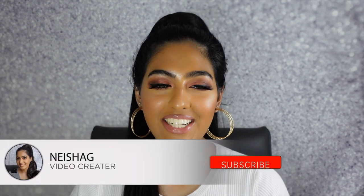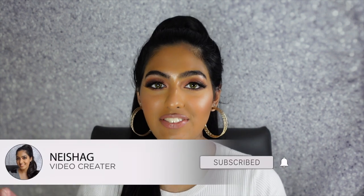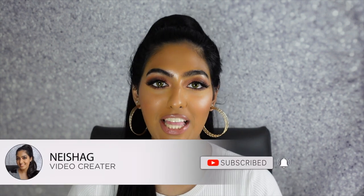Hey guys and welcome back to my channel. It's your girl Nisha and for today's video we will be doing a fragrance collection video. This was actually really highly requested. I'm super excited to show you guys my full-on collection. With fragrances, I absolutely love fragrances. You can literally wear them for anything and you always feel so much more positive and confident about yourself when you do smell good, and I literally cannot leave the house without spraying some sort of fragrance, whether it is a perfume or a body spray.